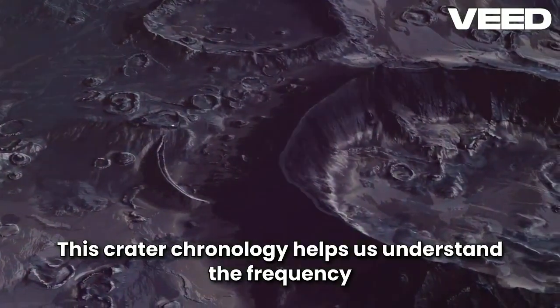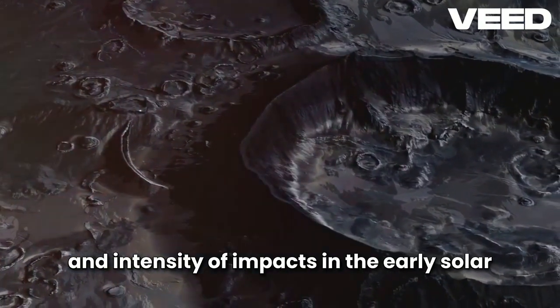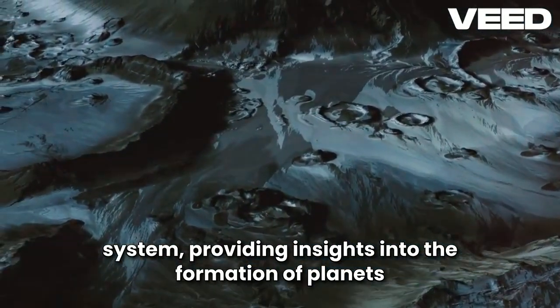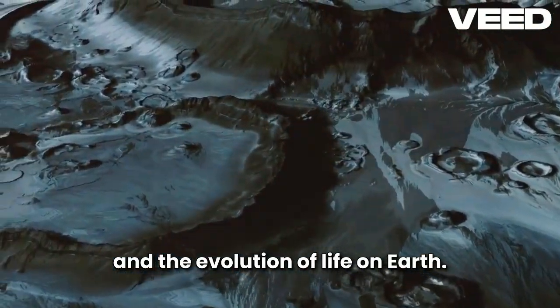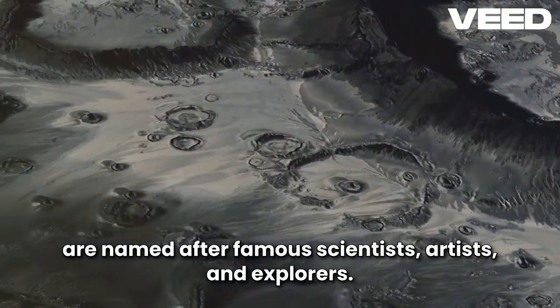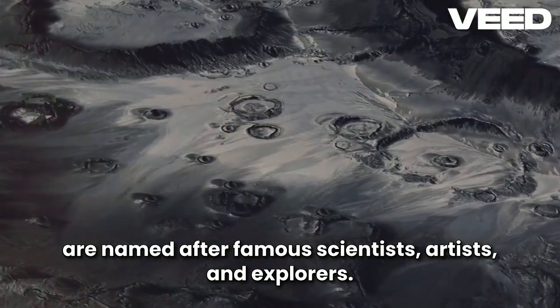This crater chronology helps us understand the frequency and intensity of impacts in the early solar system, providing insights into the formation of planets and the evolution of life on Earth. Some of the most prominent craters on the Moon are named after famous scientists, artists, and explorers.